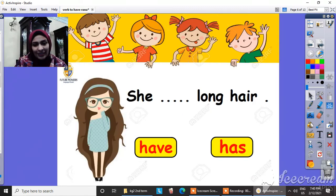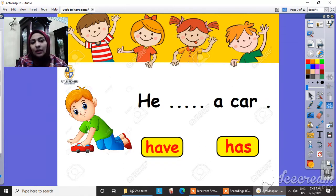What else? What about this girl? She have a long hair, or she has a long hair? I think 'she have' is wrong. The right one here is 'has' — she has long hair. And what about this boy? Can I say 'he have a car'? Sure, it's not right. He has a car. Great.